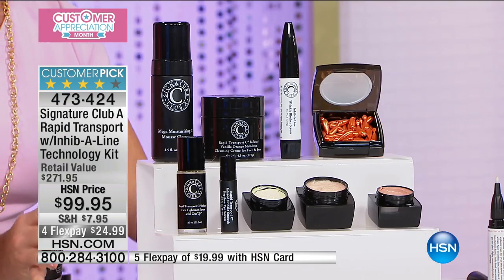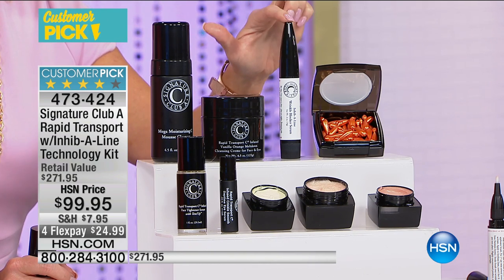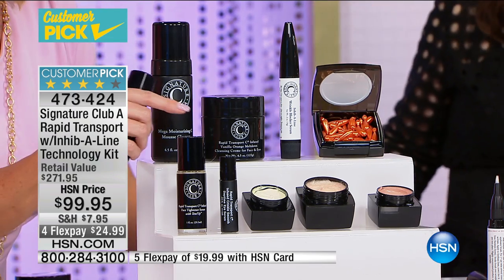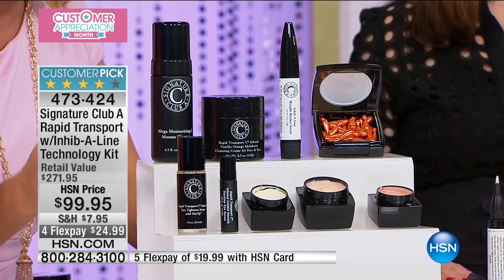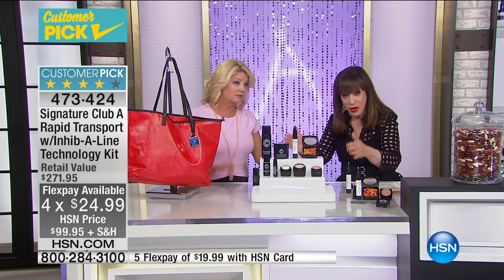We're looking at well over — close to $300 worth of products. You have the number one C cleansing creams, the mousse and cleansing cream, the Inhibitor for instant and long-term results, the top-selling full-size vitamin C serum — like opening a fresh capsule every time — Tense Up, your eye product, day cream, night cream, and the number one Italian foundation as a bonus, along with the tote bag. You can get it home for $25 to try it — less than $20 with your card.